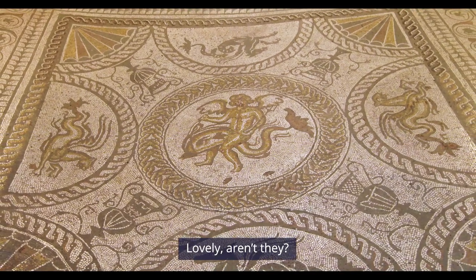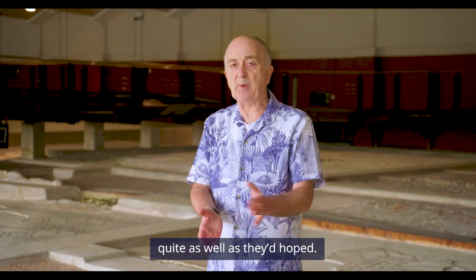And if you wanted to look really posh, you'd stick one of these on top. Lovely, aren't they? Although sometimes things didn't work out quite as well as they'd hoped.